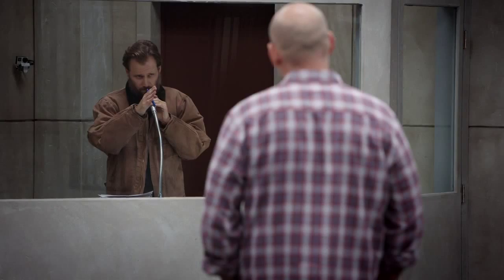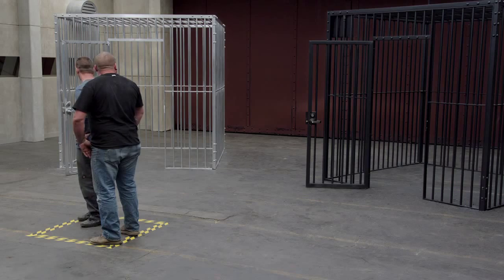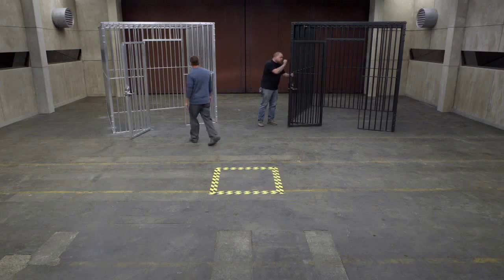There are two cages in this room. This one on the right is made out of high-strength steel. The one on the left is made out of aluminum. Go ahead and feel both of these cages behind you and then come back to the yellow squirt.